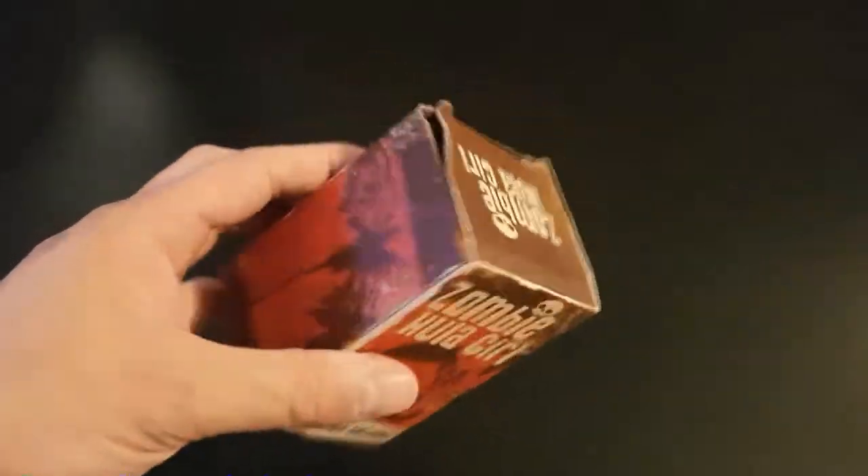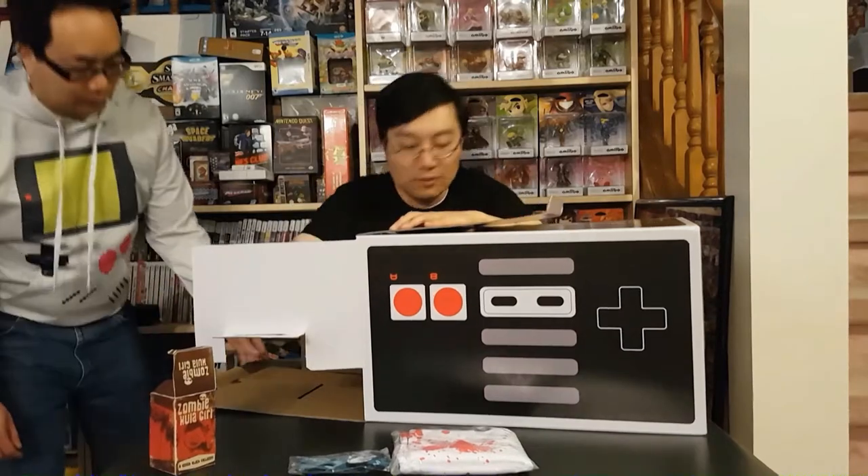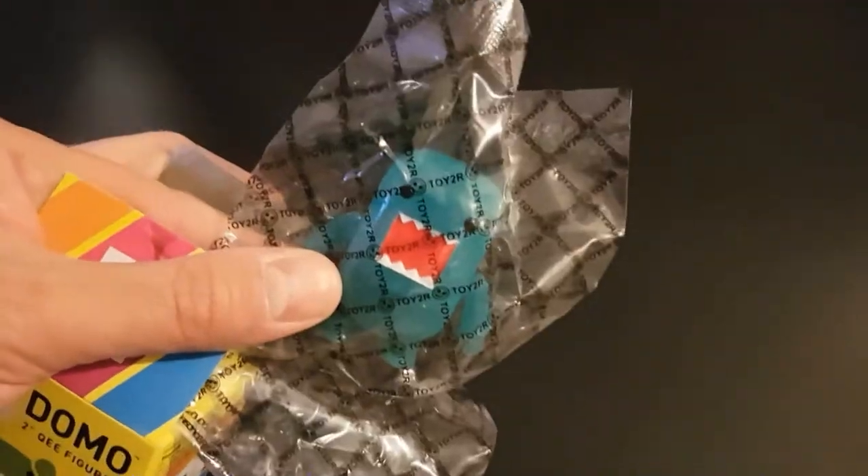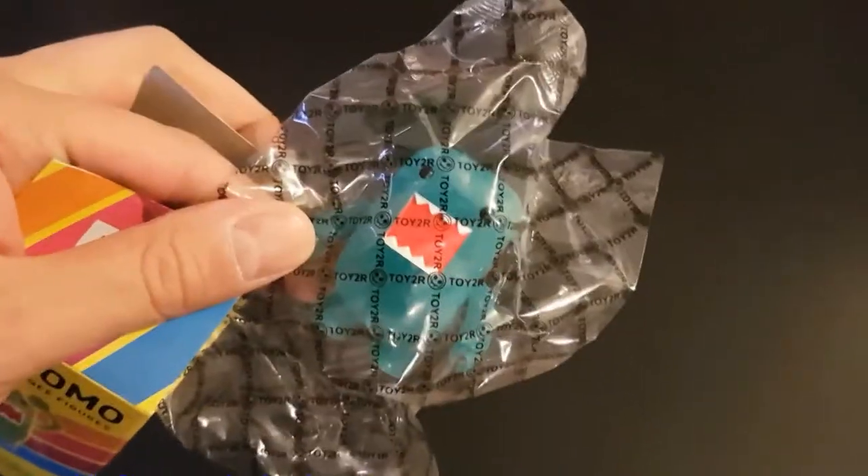That's a Zombie Hoola Girl — looks like a car dashboard thing. Next up is a Domo — it's a blind box item. There are various Domos of different colors, and some colors are more rare. He got a greenish one, which was a 1 in 10 chance — 10% chance of that.